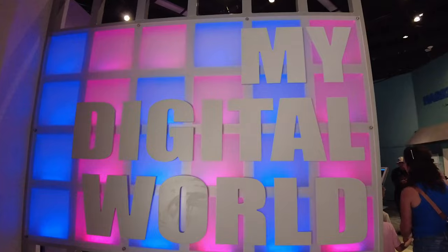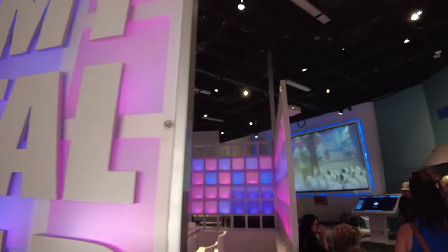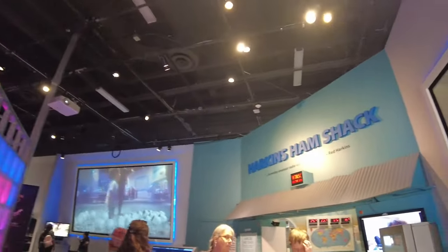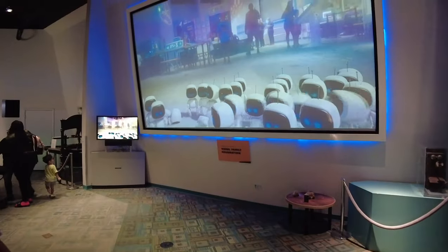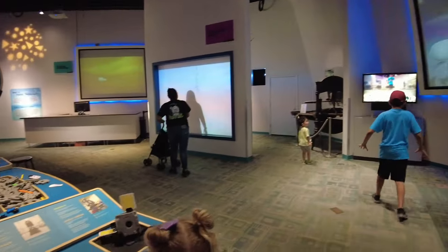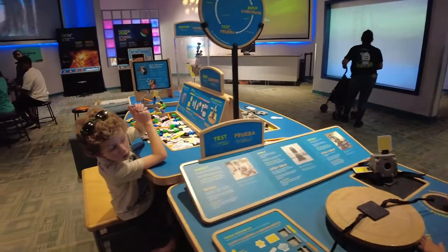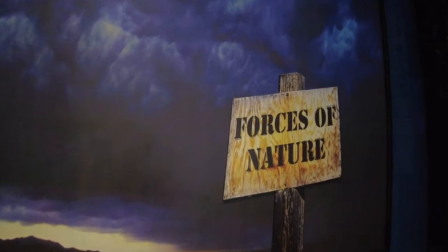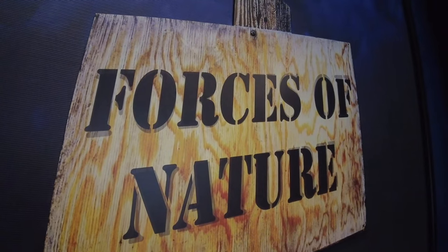Now we're entering the digital world — lots about exploration in here, space, lots of building. We're entering our final exhibit: Forces of Nature.